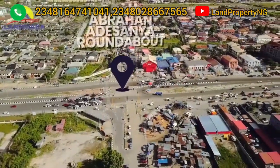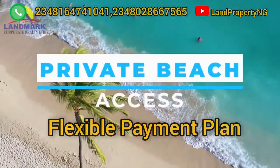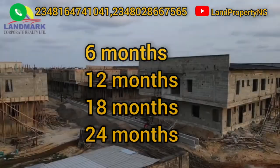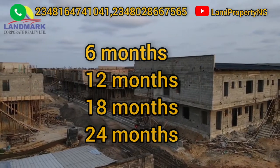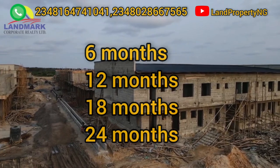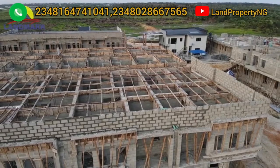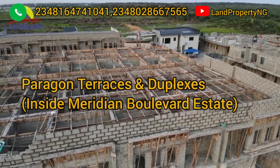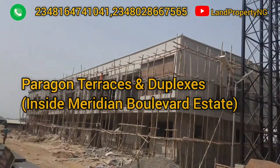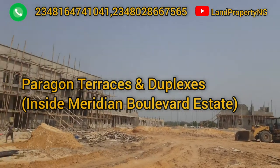One of the good things about this estate is the payment plan — it comes with a very flexible payment plan. You have outright payment, 12-month payment plan, 18-month payment plan, and even a 24-month payment plan. Where can you get all this? You can only get this in the Paragon Terrace and Duplexes, right in Abraham Adesanya by Scheme 2, Ogombo.